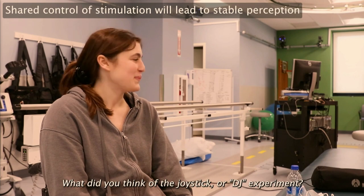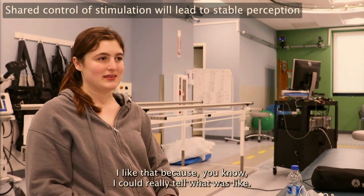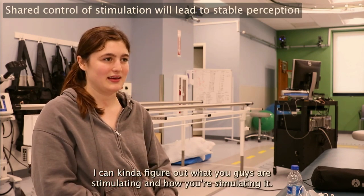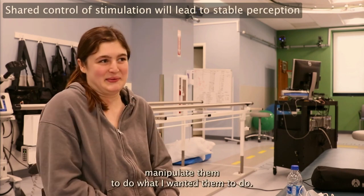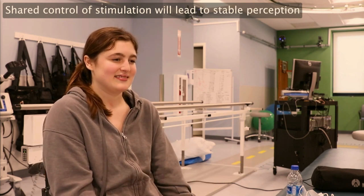What's also most important is the participant's perspective of using this new technology. Here she is describing control of her own stimulation — the DJ experiment. She said: 'I liked that because I could really figure out what you guys were stimulating and how you were stimulating it, and I could manipulate them to do what I wanted them to do. So that was fun, being in control of it and seeing how the stimulation worked.'